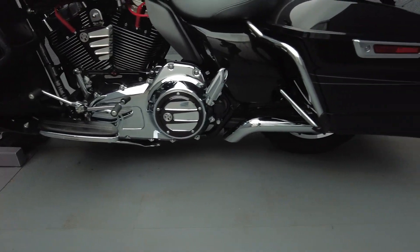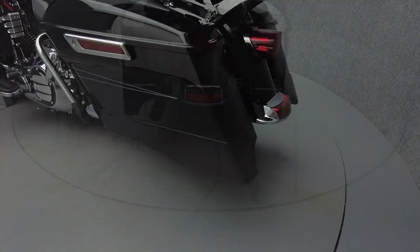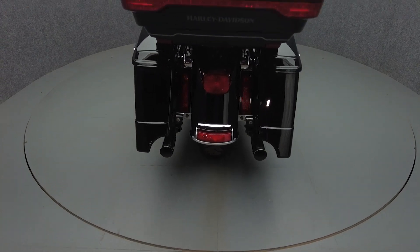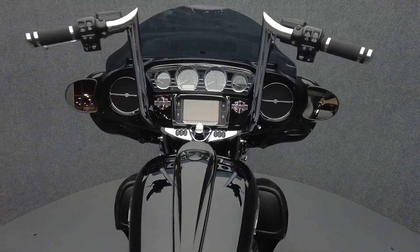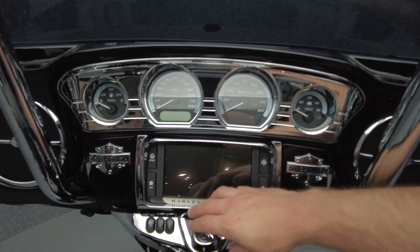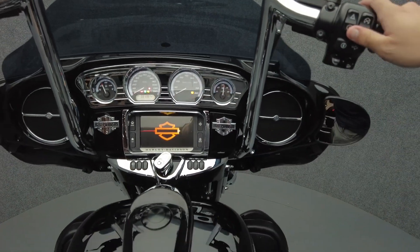The ElectraGlide has been the undisputed leader of the touring class for decades, unlikely to be dethroned anytime soon thanks to its premium comfort, hardy power, and iconic style. Powered by a 103-cubic-inch V-twin motor, the ElectraGlide puts 105 foot-pounds of low-end torque through a 6-speed transmission. It weighs in at 896 pounds and has a 27.3-inch seat height.